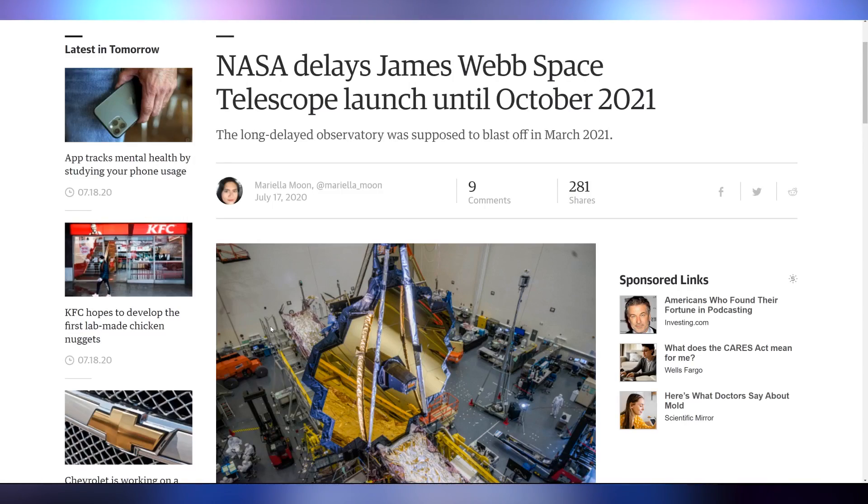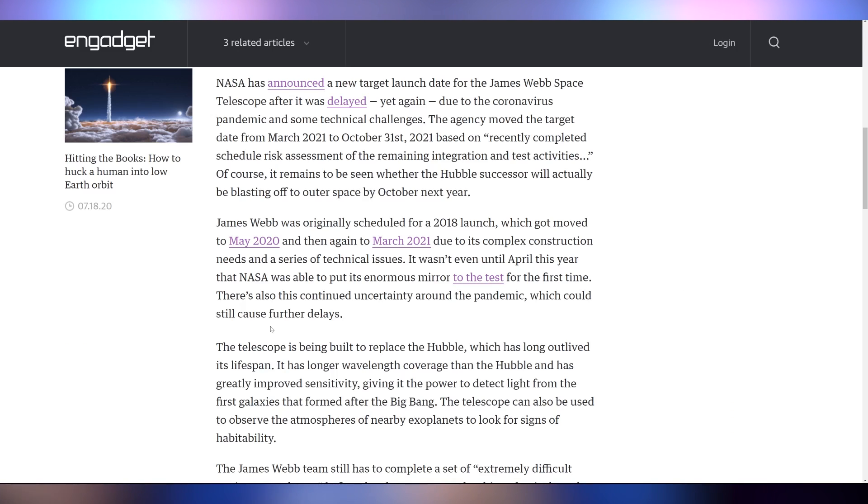No better space photographs yet — the James Webb Space Telescope, which was supposed to launch back in 2018, has once again gotten delayed. It will now be launching in October 2021. It experienced a coronavirus-related delay, was supposed to launch in May of this year, then got pushed to March of next year, and now October 2021. This is essentially the replacement for the Hubble telescope, launched in 1990 — 30 years ago. I can only imagine what this thing will bring us, and I want them to do it right.